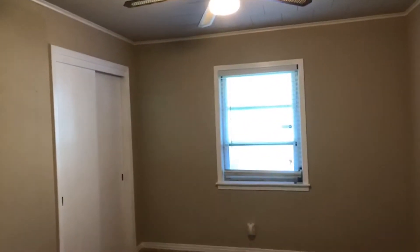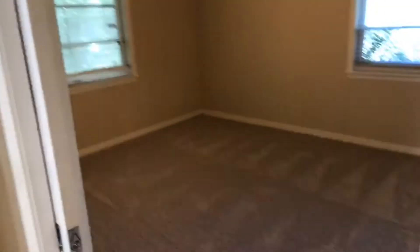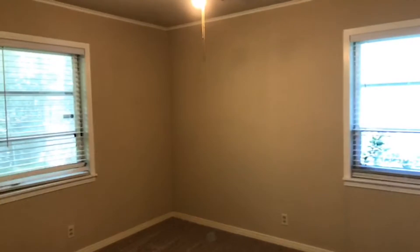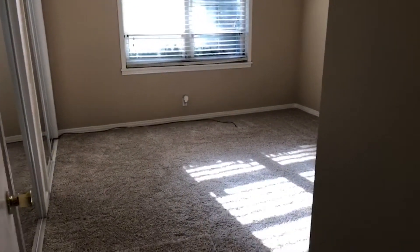Bedroom number one — that's new carpet. The home has storm windows all around it. And then bedroom number two, fresh carpet again — new carpet, excuse me. And here is the master.